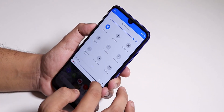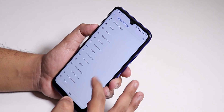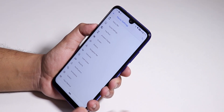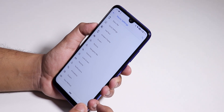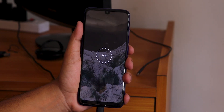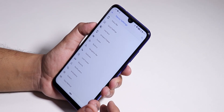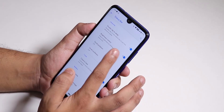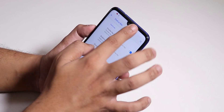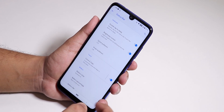The customizations are insane — inside Havoc Settings you'll find tons of options. One really cool thing is the charging animation, which looks really dope — it's a pixel-style animation not present in most ROMs. Inside the status bar we have double tap to sleep, brightness control, VoLTE icon, and you can control brightness by swiping on the status bar, which is a really useful feature.